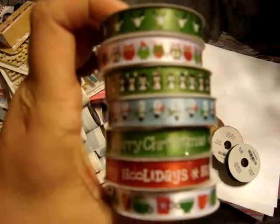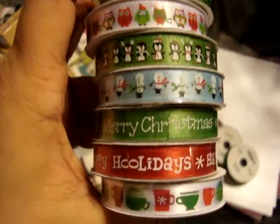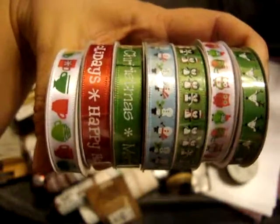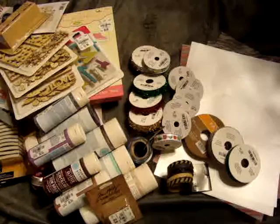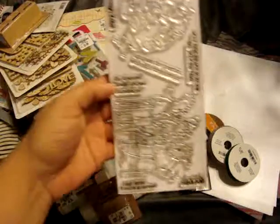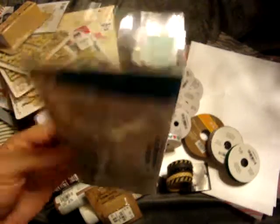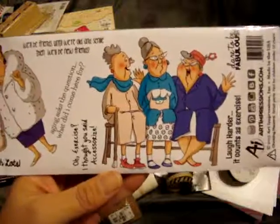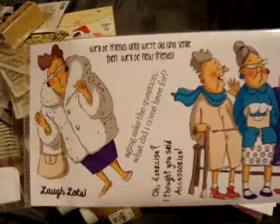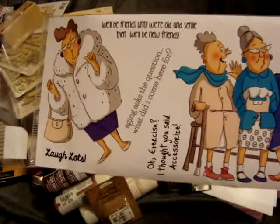I got the mini spool ones that have a little reindeer, an owl, a penguin, a snowman, one that says Merry Christmas, Happy Holidays, and then the little coffee cups — I thought those would be cute for some projects. And then with my 40% off coupon I picked up this Art Impressions stamp set. It was normally $13.99 so it came to about $8.00 and some change. It says things like 'We'll be friends until we're old and senile, then we'll be new friends' and 'Laugh lots.'